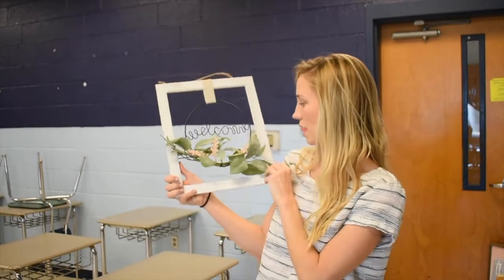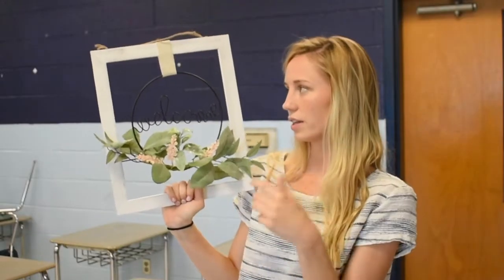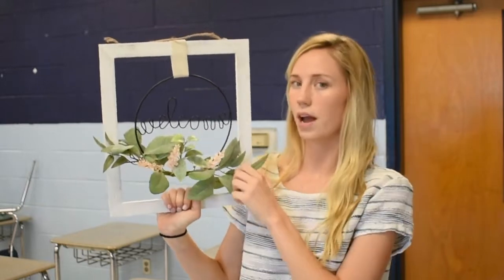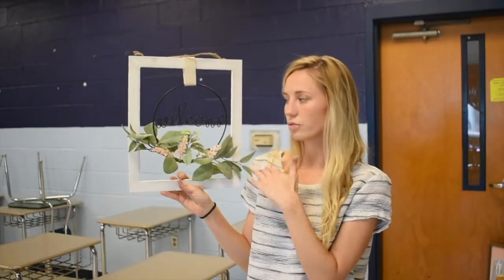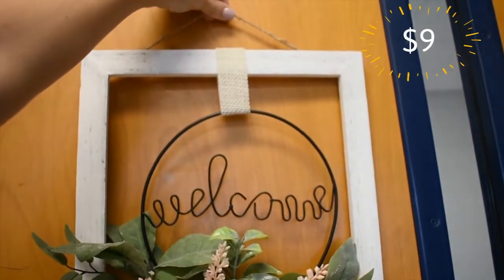First things first, a welcome sign. I got this welcome sign from Joann's Fabrics. I think it's so cute. I think it's really gonna set the mood and atmosphere of the classroom. It was originally $29.99 and it was discounted 70% off, so I got it for $9.